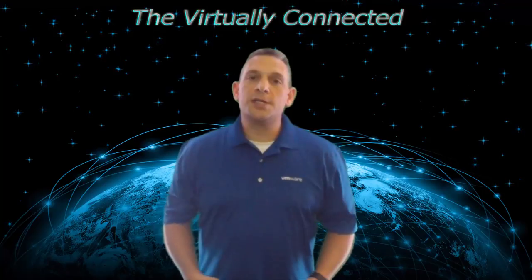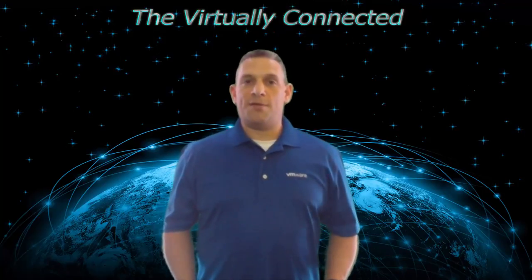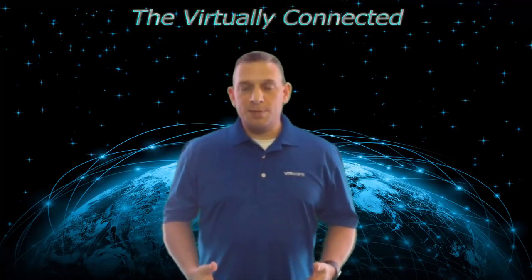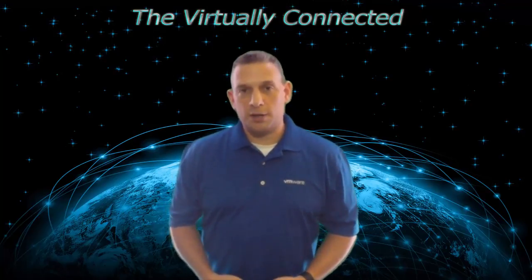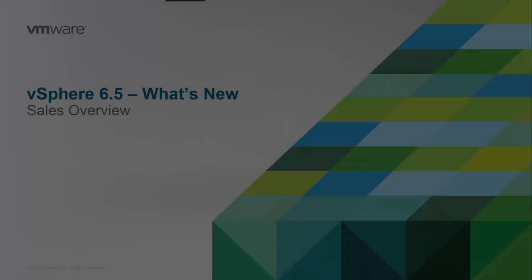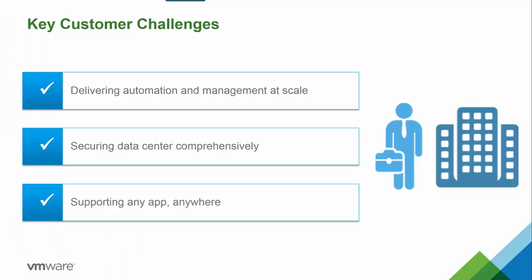I'm going to talk about things such as simplified user experience, built-in security, and universal app platform — some of the major categories where we've made enhancements and improvements to the vSphere product line. VMware enables a software-defined approach to business and IT that accelerates our customers' digital transformation to cloud computing so they can compete and succeed in the digital economy.